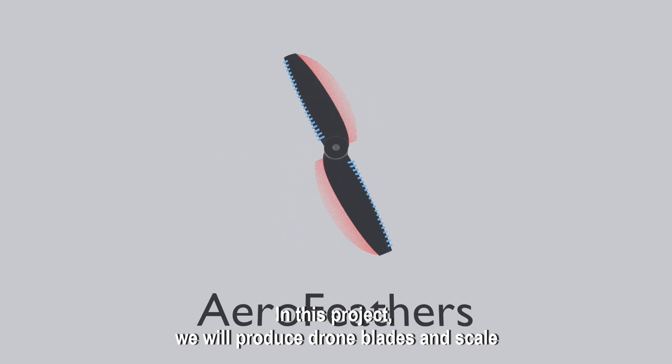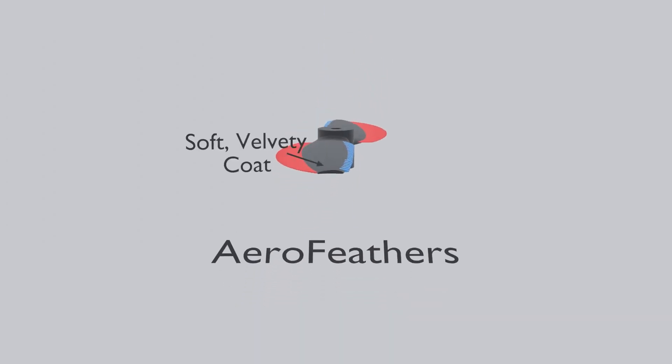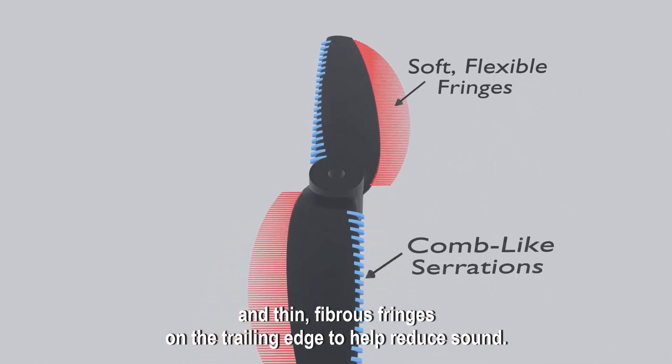In this project, we will produce drone blades and scale aircraft wings that feature the three key components of the owl feather: a soft velvety coat, comb-like serrations on the leading edge, and thin fibrous fringes on the trailing edge to help reduce sound.